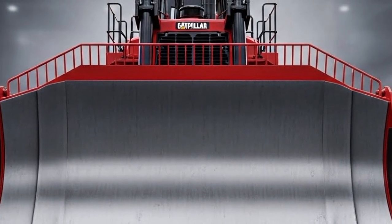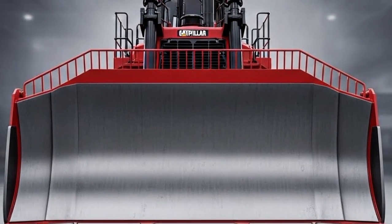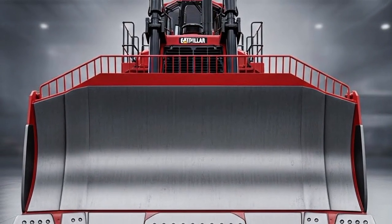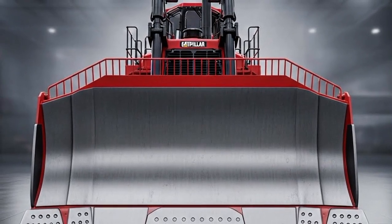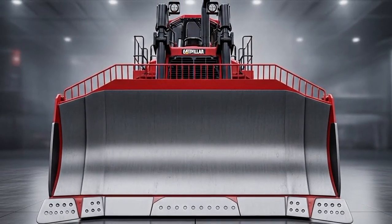And that wraps up our deep dive into the 2026 Caterpillar D12 bulldozer. If you're in the market for serious earth-moving power, this machine is built to make the hardest jobs feel manageable. Thanks for watching, and stay tuned for more heavy equipment breakdowns just like this.